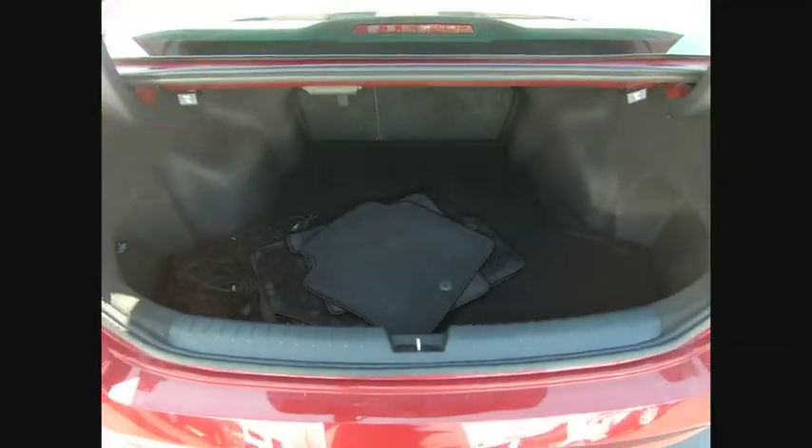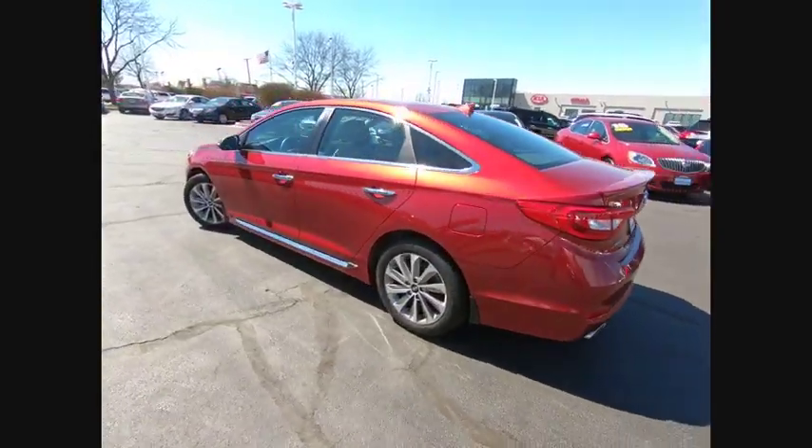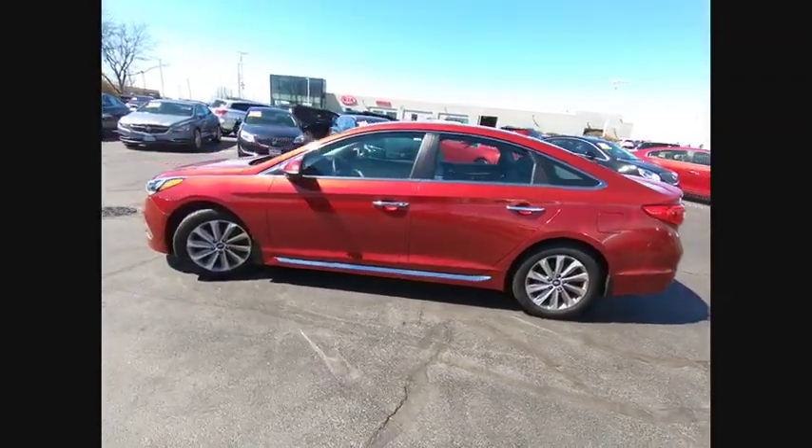This vehicle has less than 25,000 miles. Here are some of this vehicle's great options: stability control, traction control, cruise control, trip odometer, trip computer, and clock.